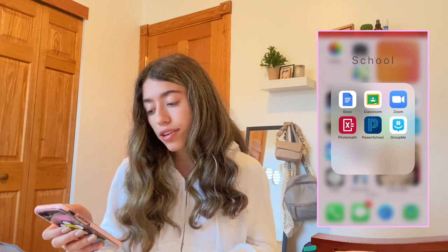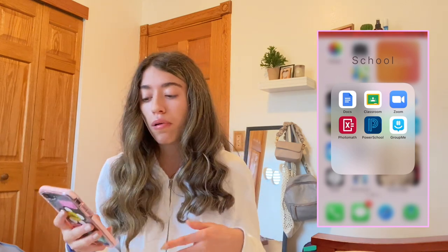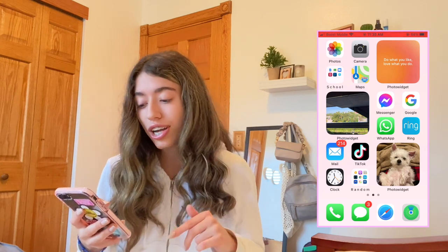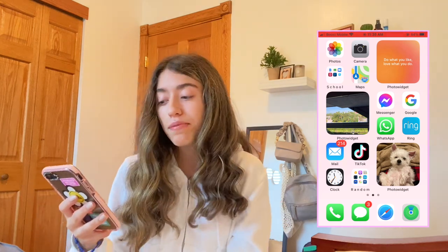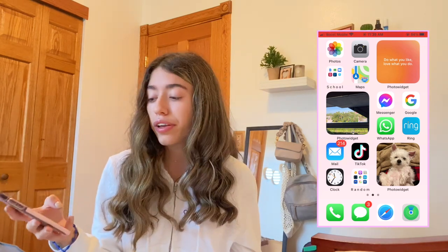On the next page I have Photos, Camera, and a School folder with Docs, Classroom, Zoom, PhotoMath, PowerSchool — where I check my grades — and GroupMe, which I used in volleyball to communicate with the coach. I also have Maps and a widget with a little quote: 'Do what you like, love what you do.'